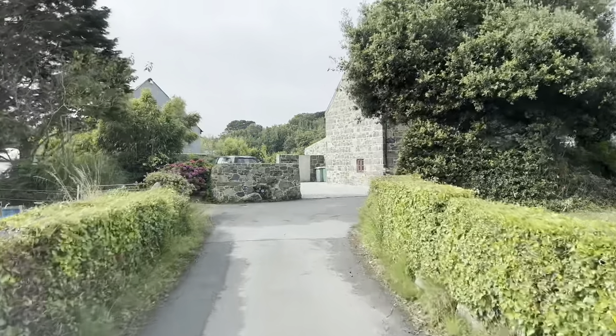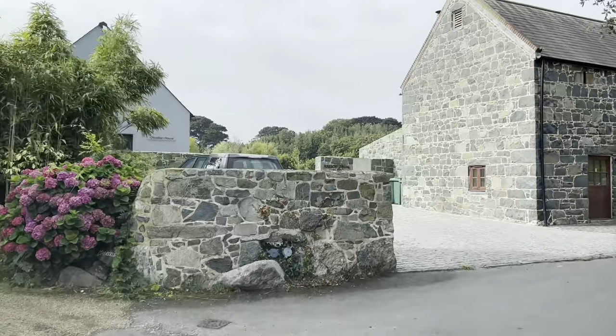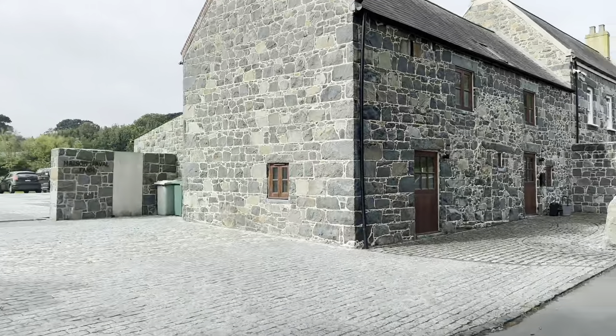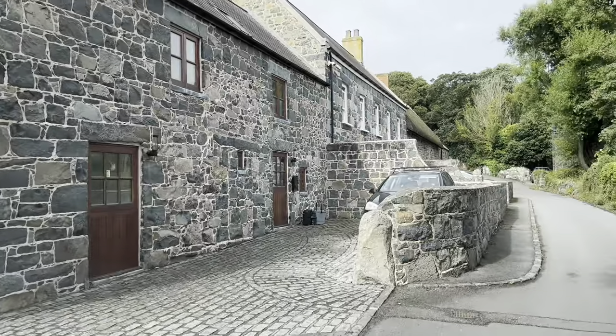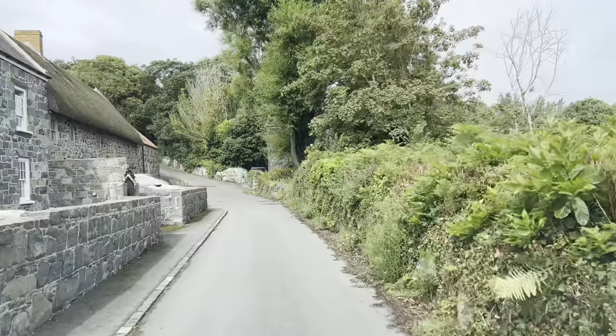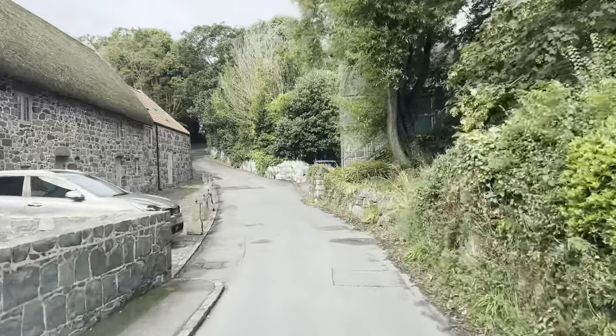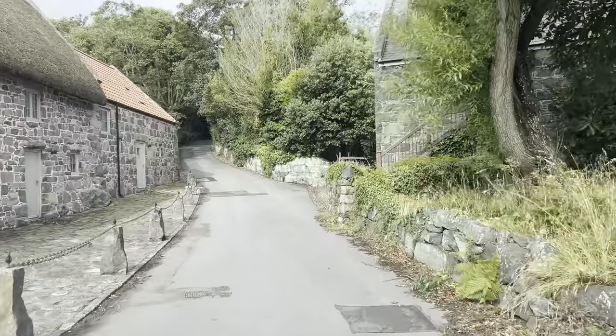Just in front is quite an impressive looking property here — very nice. I think this is where we go up the hill. I'm sure this road's getting narrower. Let's head on up. Yeah, it's got a thatched roof as well on the left — very nice.